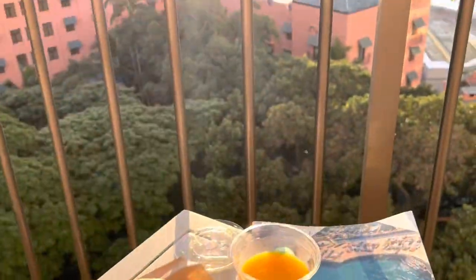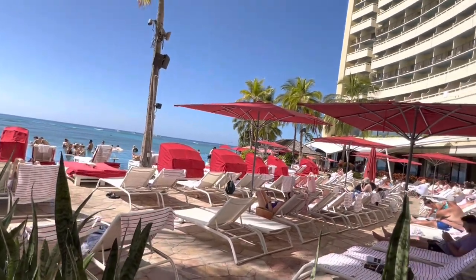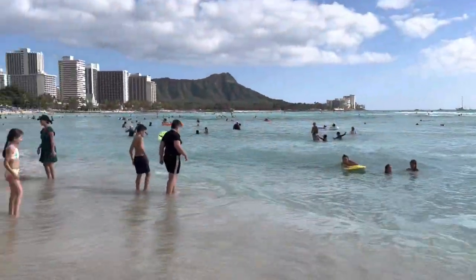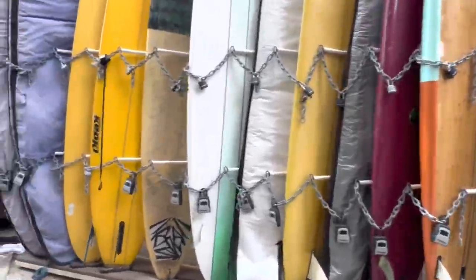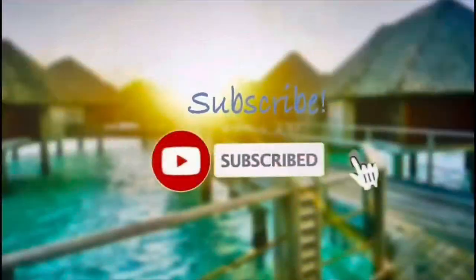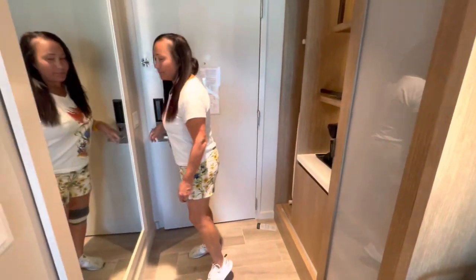This is the Sheraton Hotel on Waikiki Beach. Hi guys, we are here at the Sheraton Waikiki in Waikiki, and here is our room.